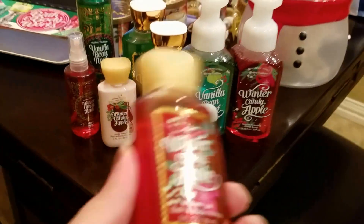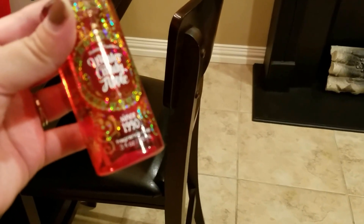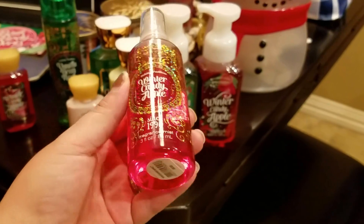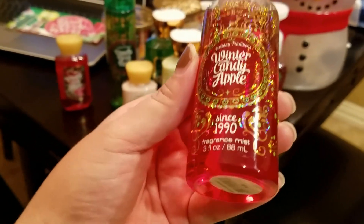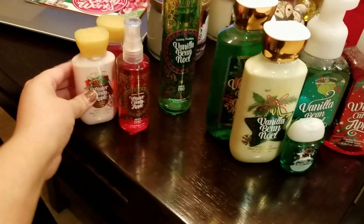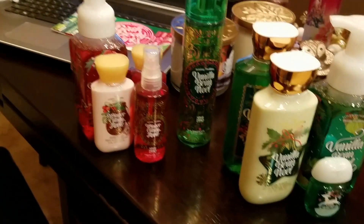So here we go. You get a travel size winter candy apple shower gel. Sorry guys, my dog - I thought he was choking or something. He's a pug, so if it sounds like a little pig, it's practically what he is. And then you get a winter candy apple fragrance mist, a travel size. You get a winter candy apple body lotion, also a travel size. And then you get the winter candy apple gentle foaming hand soap. So that's everything in the winter candy apple scent.